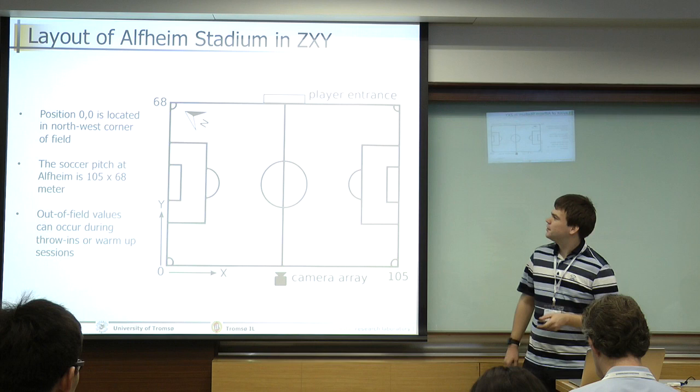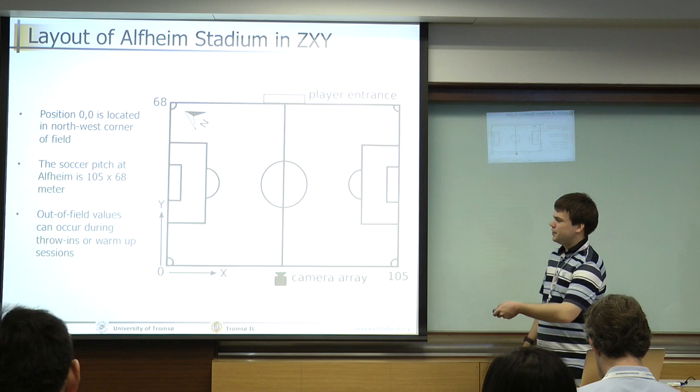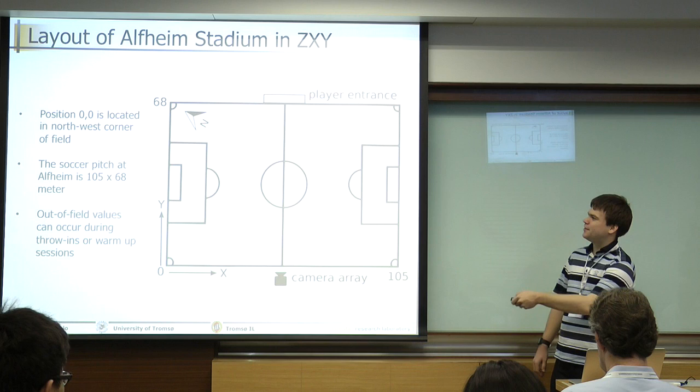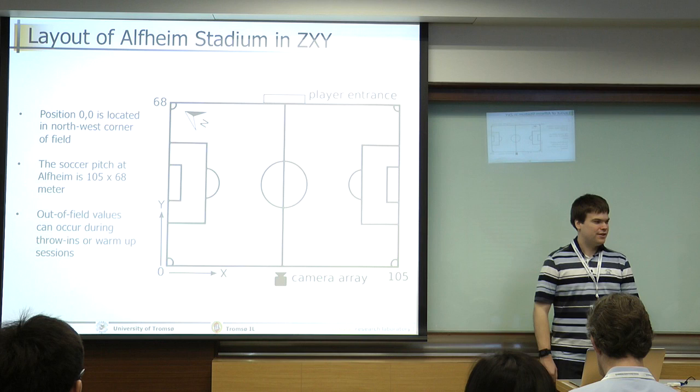So how is this position data laid out? This is the soccer field — the pitch in Tromsø Stadium in Norway. It's basically a 2D coordinate system where you have the x-axis and the y-axis. Position (0,0) is in the northwestern corner of the field. Since the soccer pitch at the stadium is 105 meters by 68 meters, that's how far it goes. There are some out-of-field values that usually occur if you have a throw-in from the sideline or during warm-up sessions when players run outside the field.